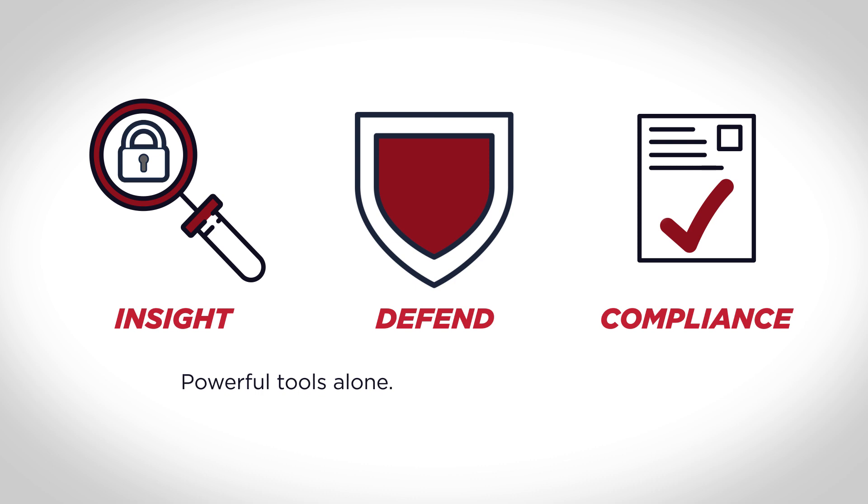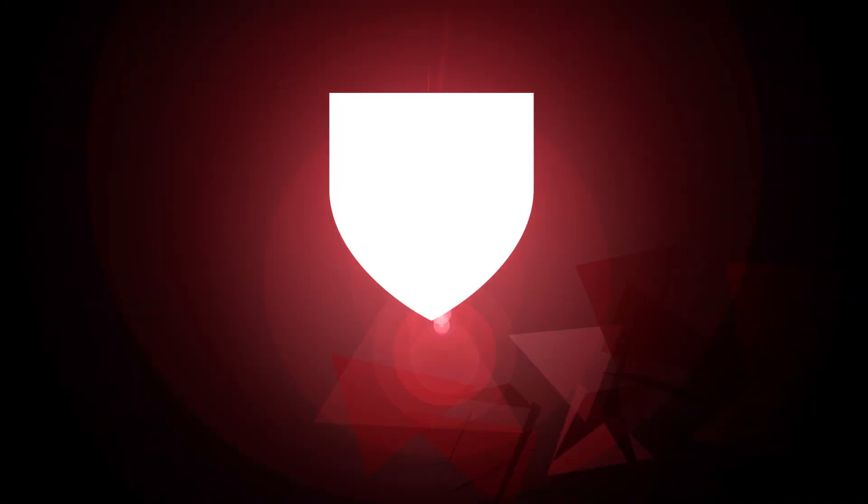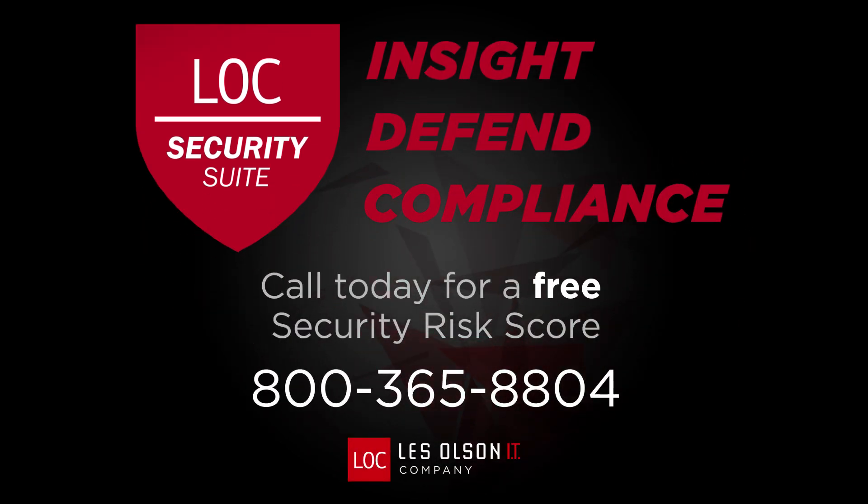Powerful tools alone, but together, they form the LOC Security Suite. Call us today for a free security risk score.